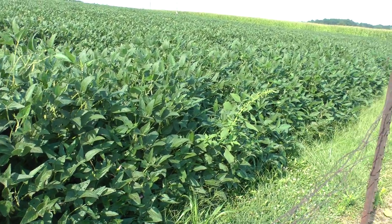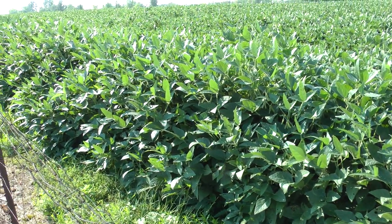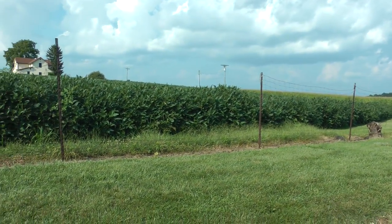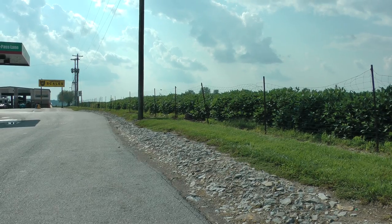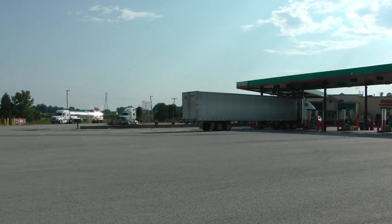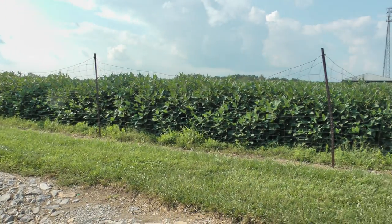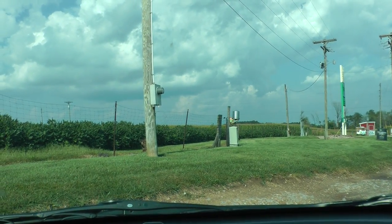These are Indiana soybeans on August 12th. This shows how tall they are — they're pretty tall. This is right off I-74 at a Petro station, between Cincinnati and Indianapolis. These look like a pretty lush crop. So they're pretty.